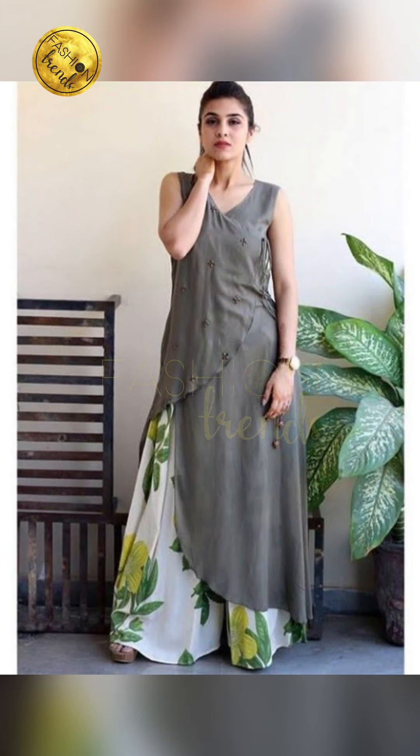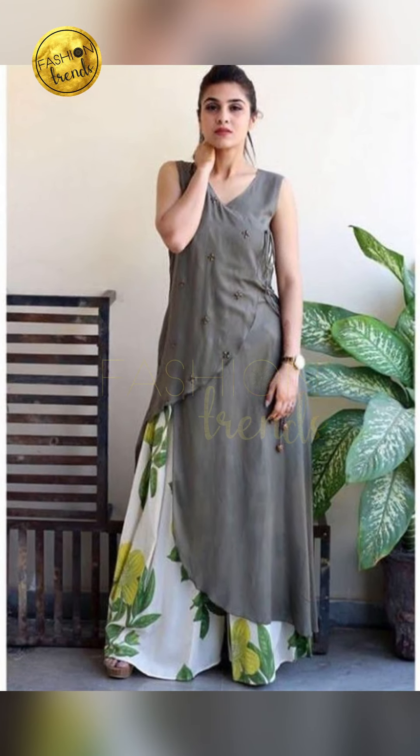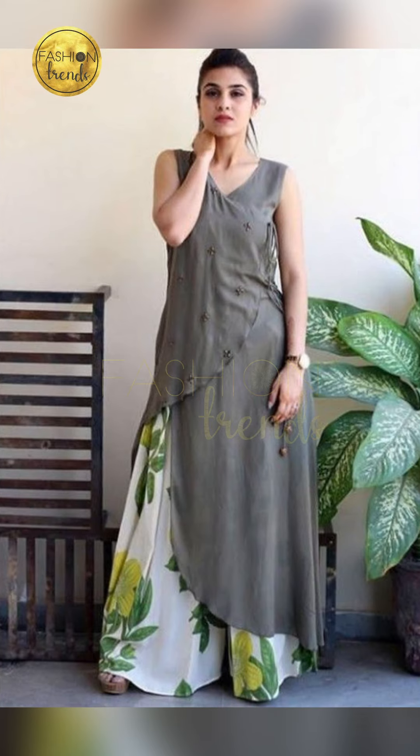As we all know, there are two types of kurtis — the traditional one and the modern style.